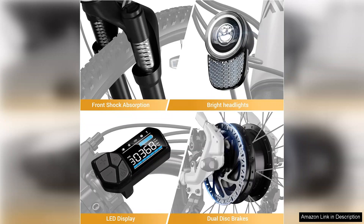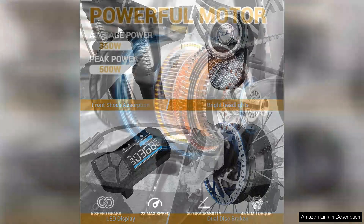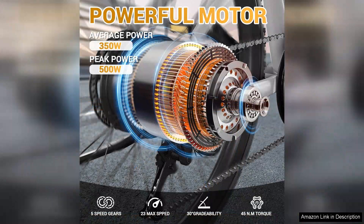The overall build quality is solid and the bike feels durable, which is essential for daily use. The design is sleek and modern, making it not only functional but also aesthetically pleasing. I also appreciate the integrated lights, which enhance visibility during evening rides.